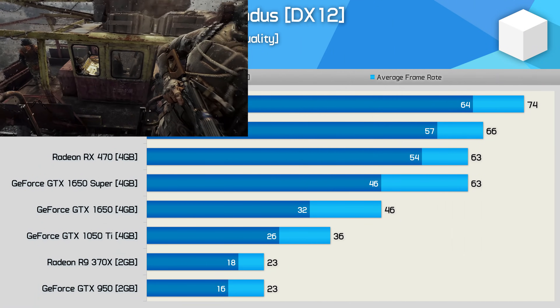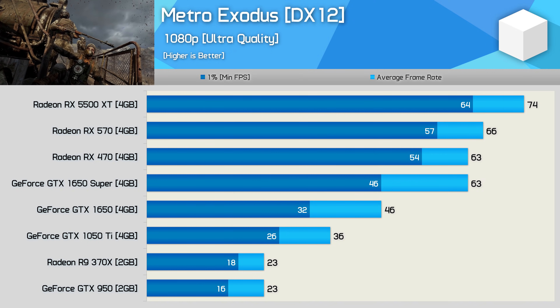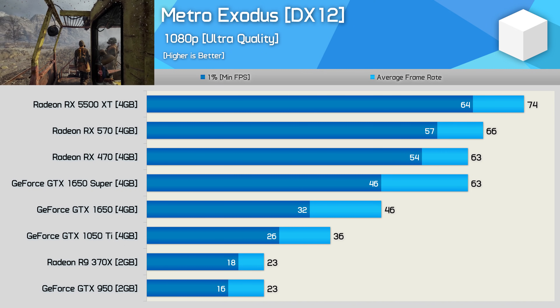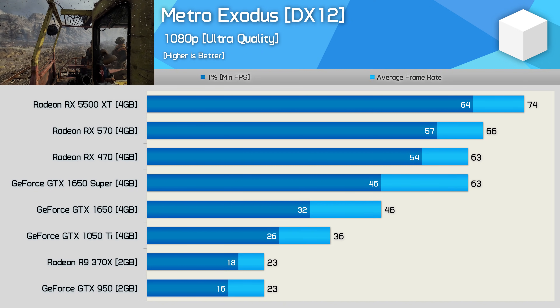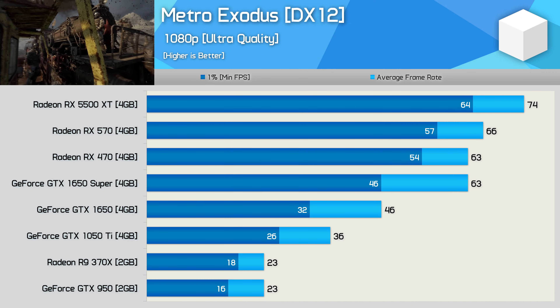Unlike the other titles tested, Metro Exodus was benchmarked using ultra quality settings, and this seems to cripple the newer GeForce GPUs — the GTX 1050 Ti, the 1650, and the 1650 Super. The 1650 Super is only able to match the RX 470, but even so, the 5500 XT was still just 17% faster than the RX 470 — another poor result for the current sub-$200 US GPUs.